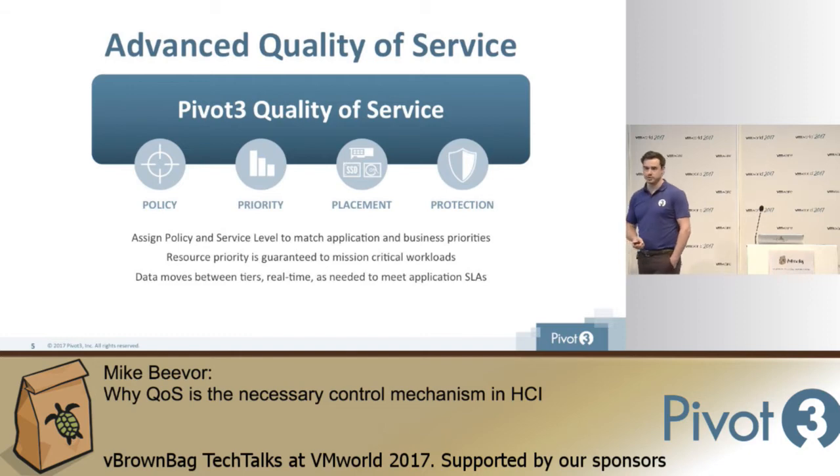This is all very well and good, but you've got to have a control mechanism. With HCI, you're now aggregating all of your resources — building all of your workloads into the same pool. Everything's contending now. In the traditional world, I could break up SANs into disk groups, serve different LUNs, and do some management through the controllers — but I can't do that with HCI. This aggregation has led to a shared resource scheme for all, so in order to guarantee the workload performance and SLAs that my business requires, I've got to have an advanced quality of service engine. And Pivot3 has done just that.